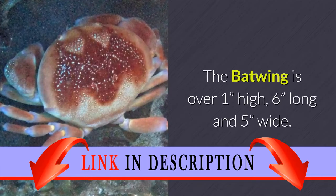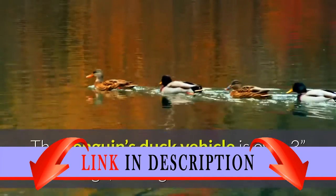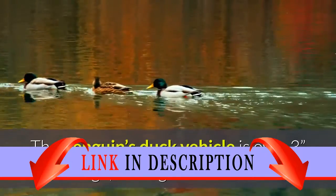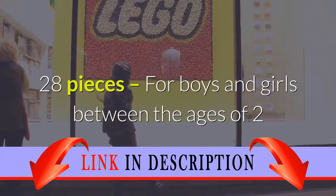The Batwing is over 1 inch high, 6 inches long, and 5 inches wide. The Penguin's duck vehicle is over 3 inches high, 3 inches long, and 2 inches wide. 28 pieces.